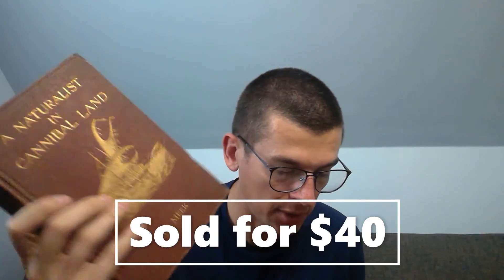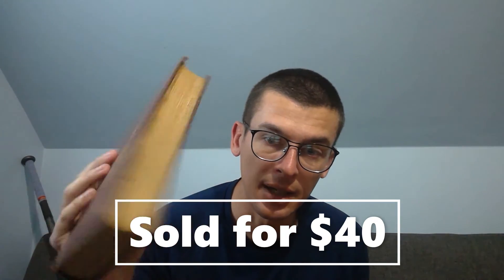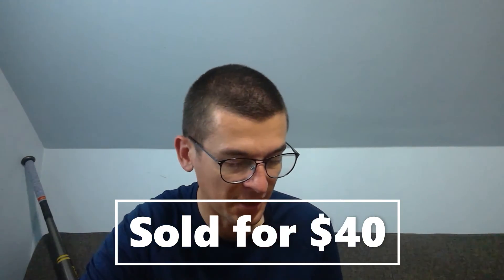A book — 'A Naturalist in Cannibal Land' — at $40 plus shipping. I put the older, more valuable ones on eBay instead of Amazon. Not all books carry a lot of value, but this one did.